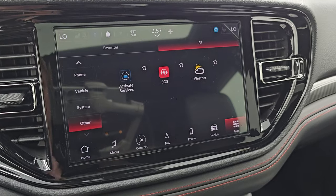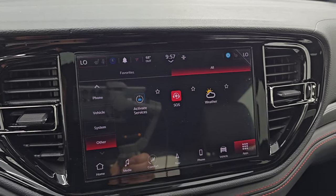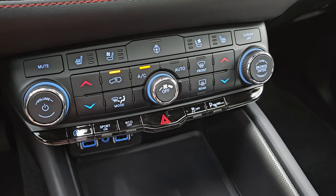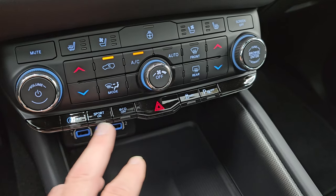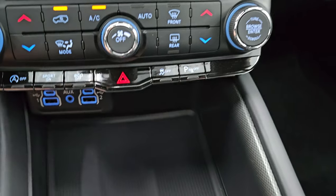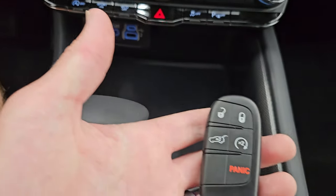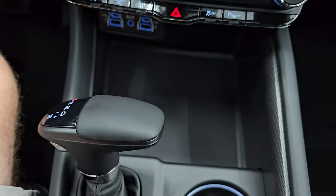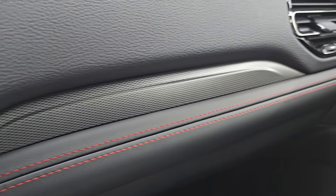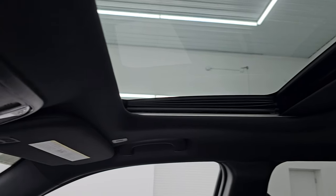You get the nice gloss black trim around the instrument cluster and radio. Down here are your more tactile climate controls, heated and cooled seat buttons, volume and tune controls. You also have dual climate control, start-stop capabilities, sport mode for the paddle shifters, eco mode, hazard light, stability control, parking sensor toggles, two USBs, two USB-Cs, and an AUX jack. Nice storage area there. Keyless entry with remote start and power liftgate. The 8-speed automatic transmission shifter has a nice leather pad, along with simulated carbon fiber trim on the dash.